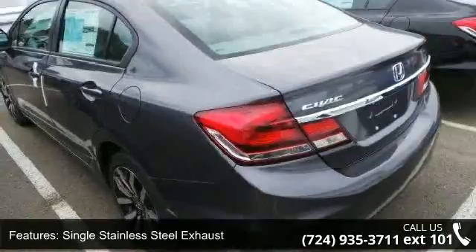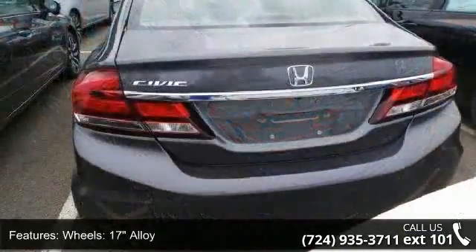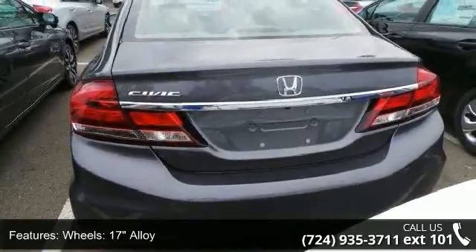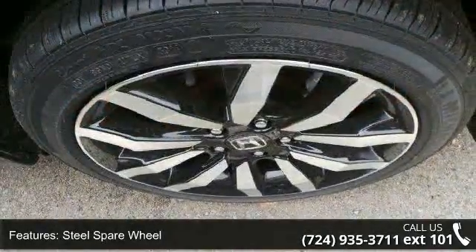Low mileage is an important factor in your purchase, and this vehicle delivers a low odometer reading. This car won't be available much longer. Call now to schedule a test drive at our dealership.